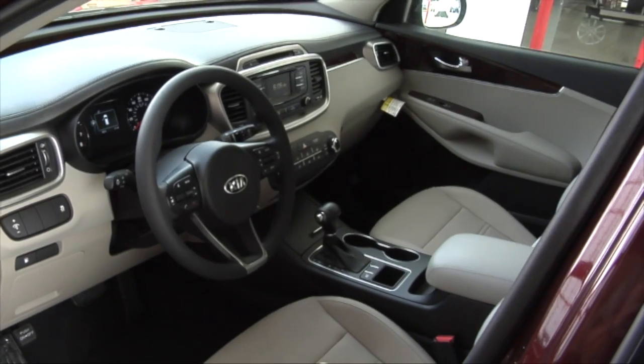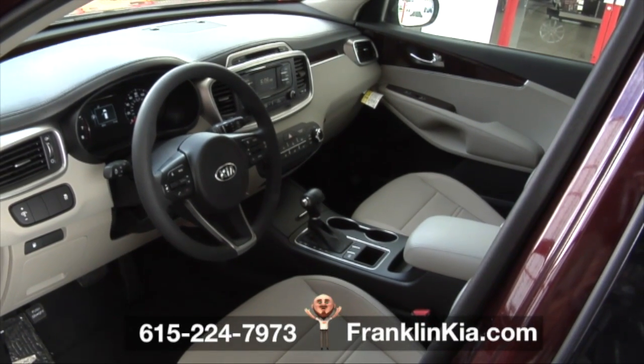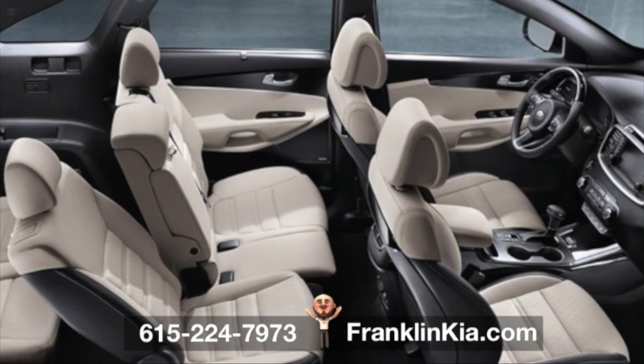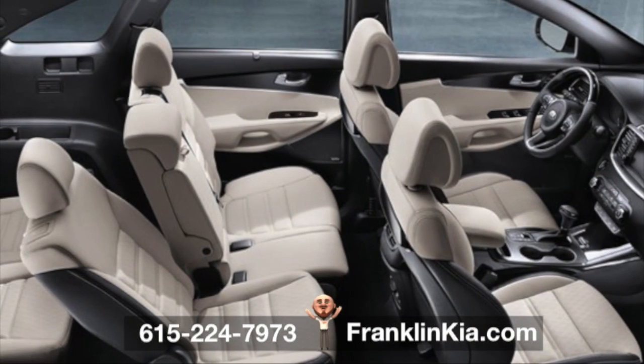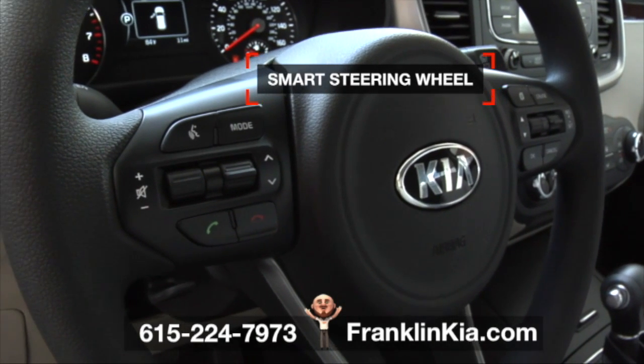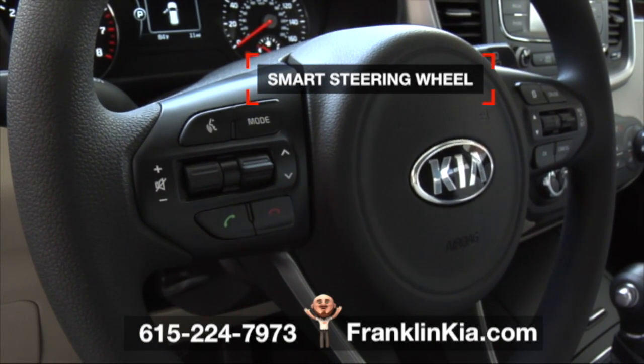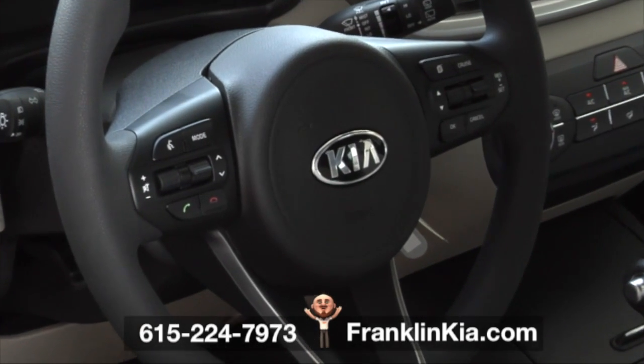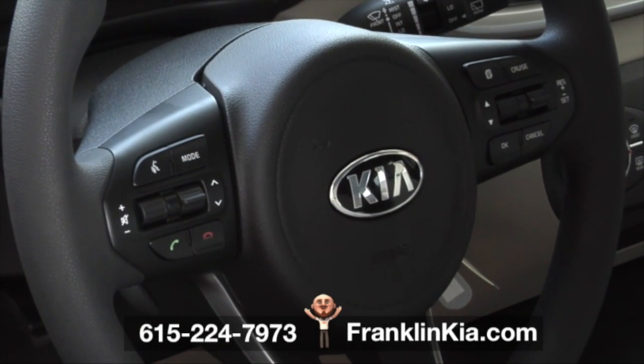This 2017 Sorento at Franklin Kia has a roomy interior that adapts to your needs. You'll find a spacious cabin with clean, modern styling. It's driver-focused, featuring a smart steering wheel that helps you manage your audio, hands-free phone, and cruise control, and keeps your focus on the road while leaving both hands on the wheel.